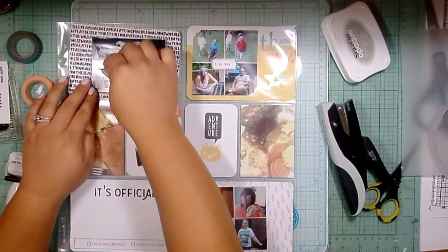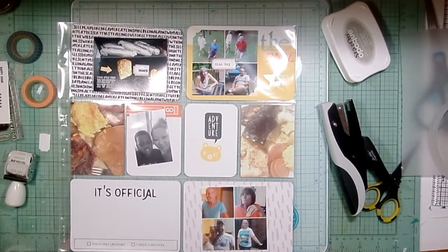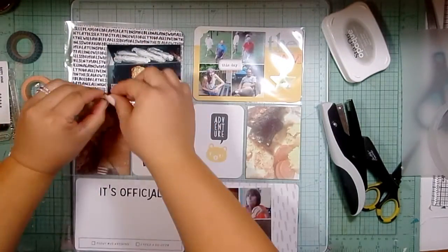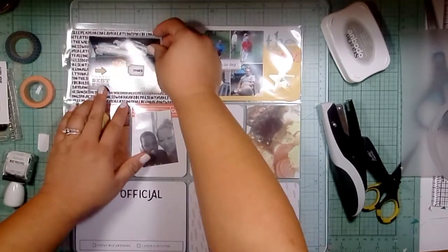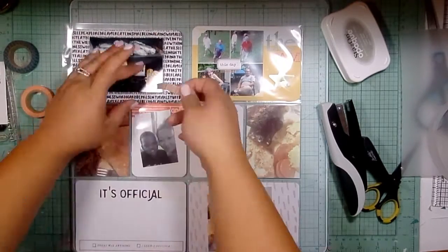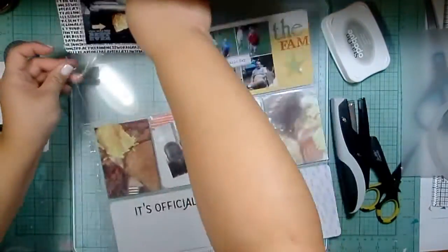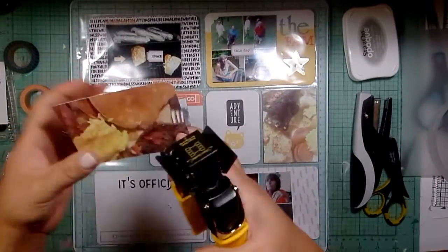I grabbed a wood veneer arrow — not that one, I grabbed a different one. I love these little short fat ones; those are my favorite and I'm almost out of them. I'm contemplating getting another pack of those wood veneers just to get more of those little short fat ones, but then I'd also get a million of the other ones and a million hearts since the pack comes with hearts too. Some more orange washi tape just to add a little more color into that card, and that one is done.